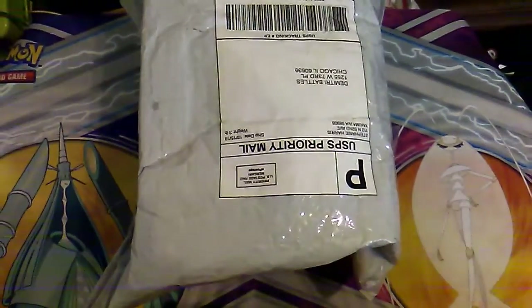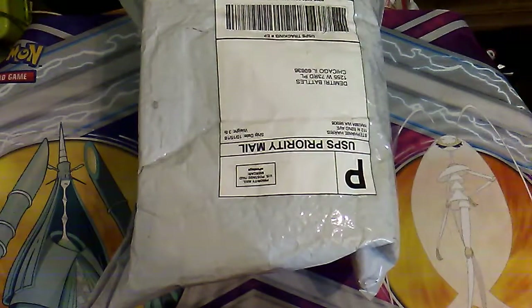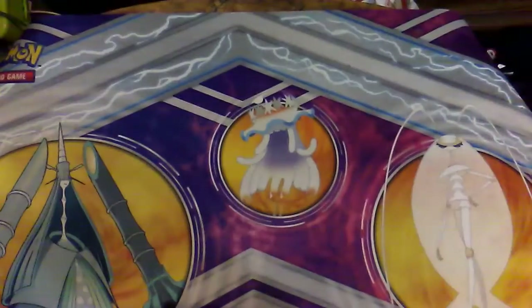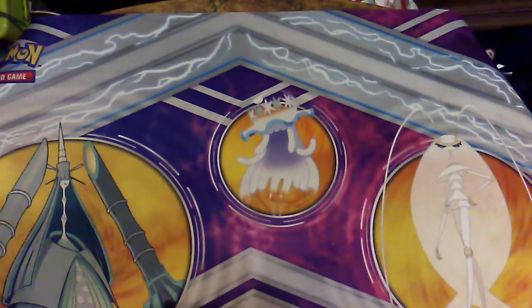We got ourselves another mystery package. I know I haven't done the random box set thing — I think it's called Grant Box or Packs Nevs — in a while because of budget. We're finally catching up again thanks to Mercari. We're starting to use other sites to get our things.